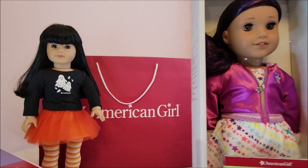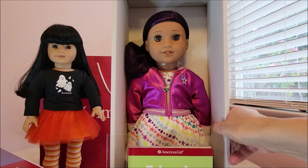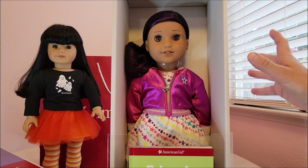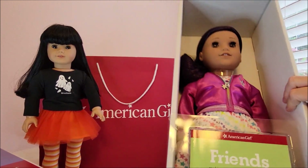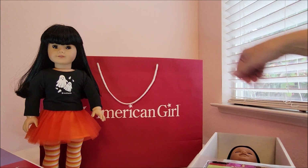I think she is just gorgeous — stunning! I can't wait to take her out of the box. The store was so empty, and it was a Saturday. The last time we were there on Labor Day weekend it was packed, and I felt pretty sad about the store's business — hardly anyone was there.